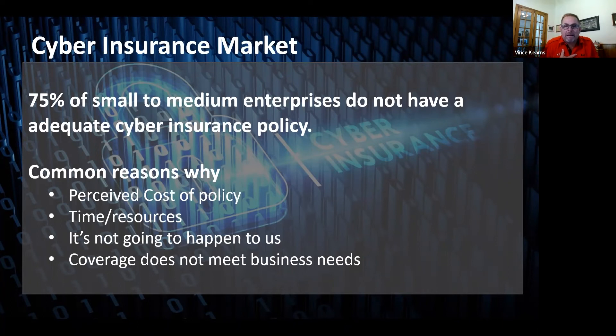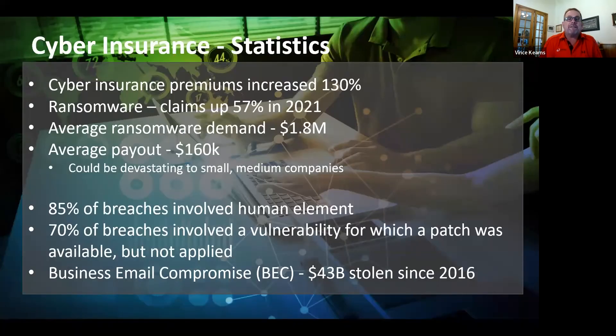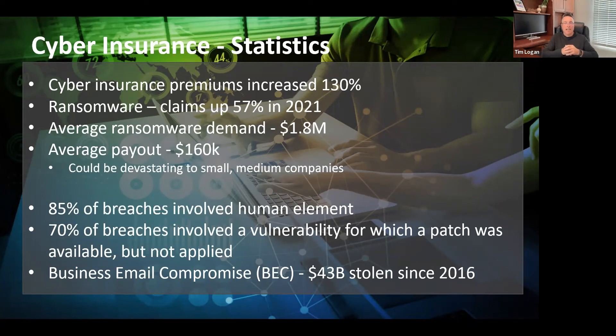Looking at some key statistics, there are three things that come to mind. One is certainly that claims and price go hand in hand. There's been a significant rise in claims specifically in ransomware, and that's resulted in a significant increase in premiums really over the last 18 to 24 months.